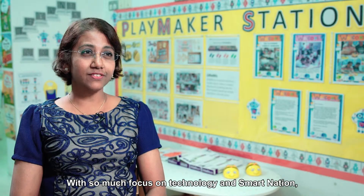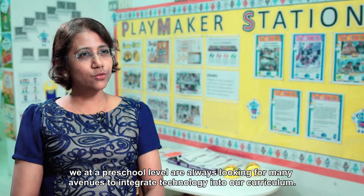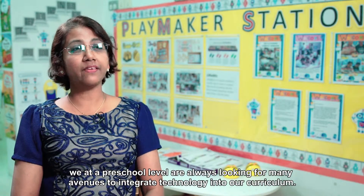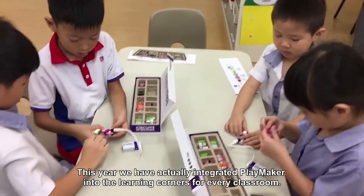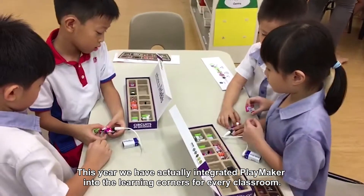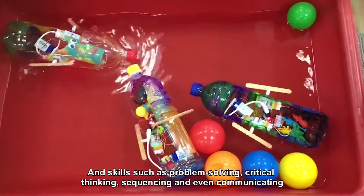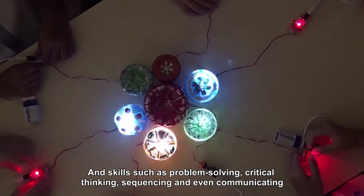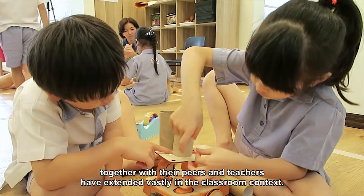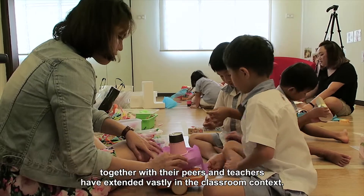With so much focus on technology and smart nation focus, we at the preschool level are always looking for many avenues to integrate technology in our curriculum. This year we have actually integrated Playmaker into the learning corners for every classroom, and skills such as problem solving, critical thinking, sequencing, and even communicating together with their peers and teachers have extended vastly in the classroom context.